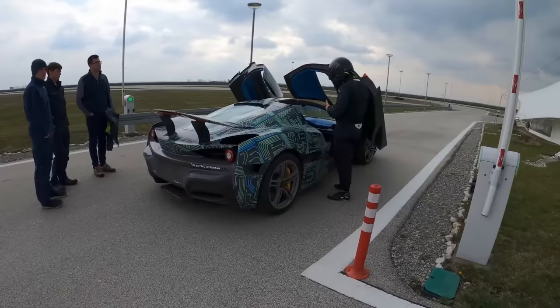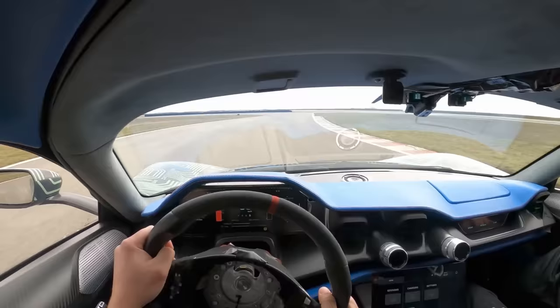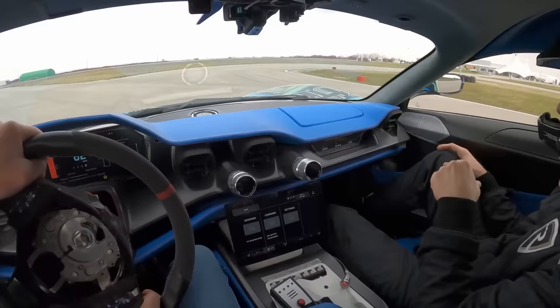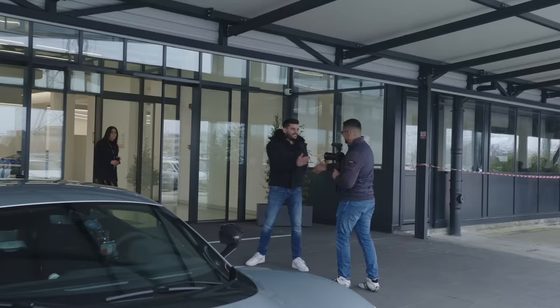The last time I saw the car it was already in Nevera spec, but we have a very long history when it was still a prototype, a C2. The very first time I drove it, it was basically a mule — just a carbon fiber chassis rolling with some motors attached to it — and now it is a full production car.